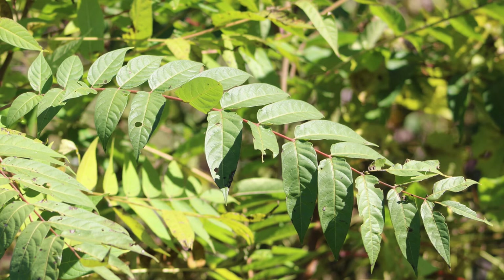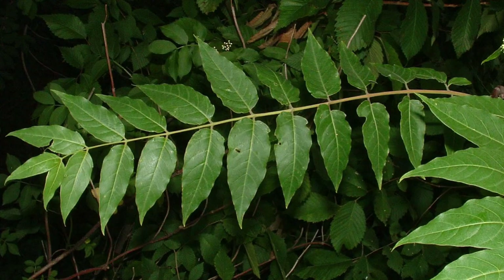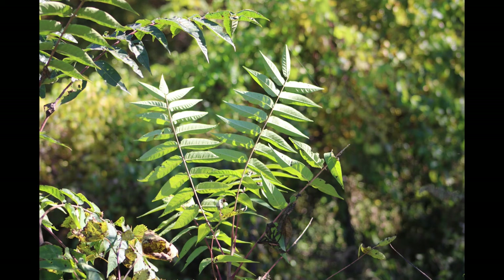In fact, the Tree of Heaven has between 11 and 41 leaflets in a chain — more than walnuts and butternuts, which look similar. One can tell that these are compound leaves because the leaflets do not have a swollen base where they meet the rachis.